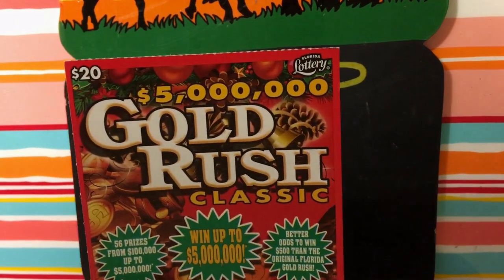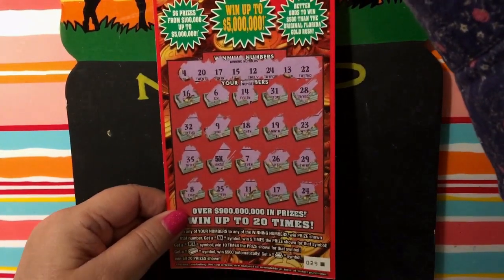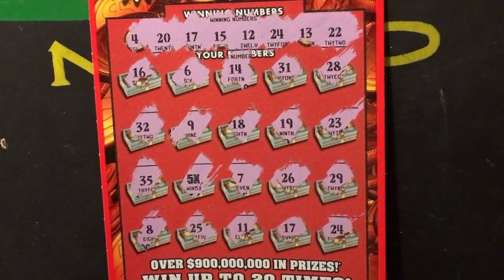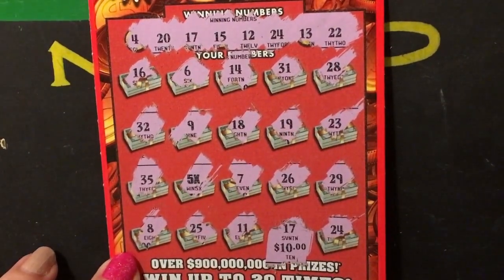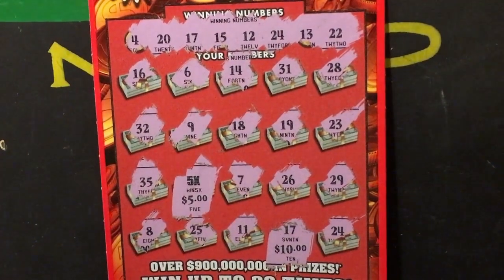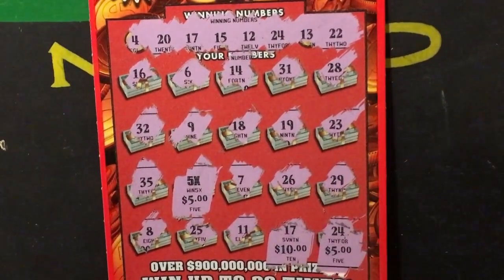Hi everyone, this is just a quick reveal. This is a Gold Rush Classic $20 ticket from the Florida Lottery. We scratched all the numbers and found a 5x and also number 17. Under 17 it's $10, and under the 5x is $5. We also have 24 — scratching that gives $25. So that makes it a $40 winner — a double-up on a $20 Gold Rush. Pretty good.